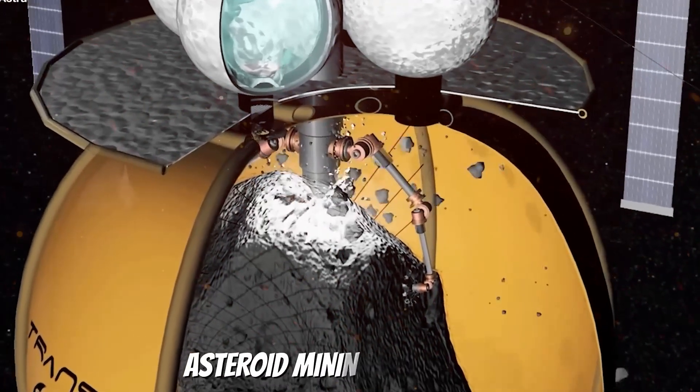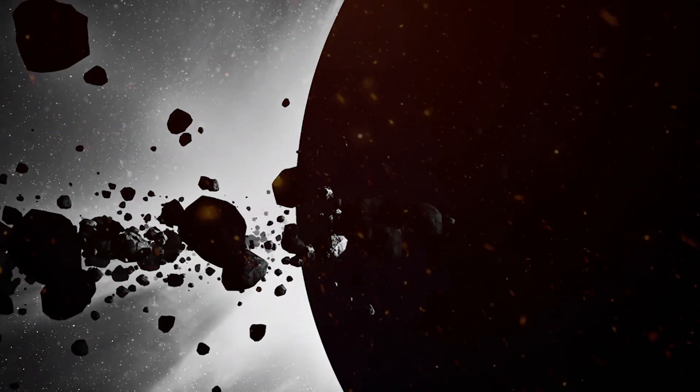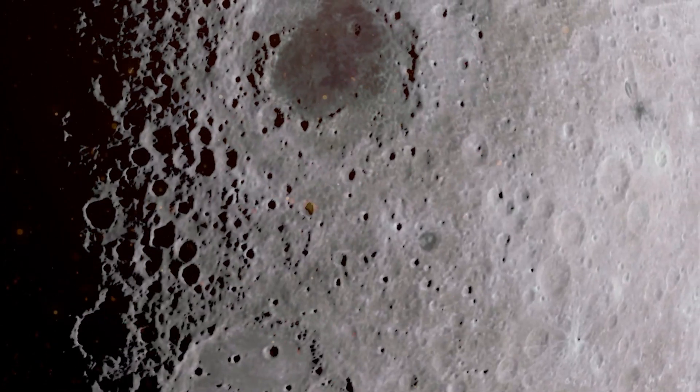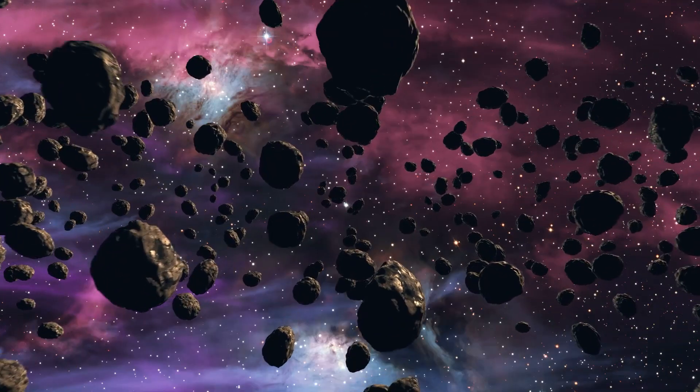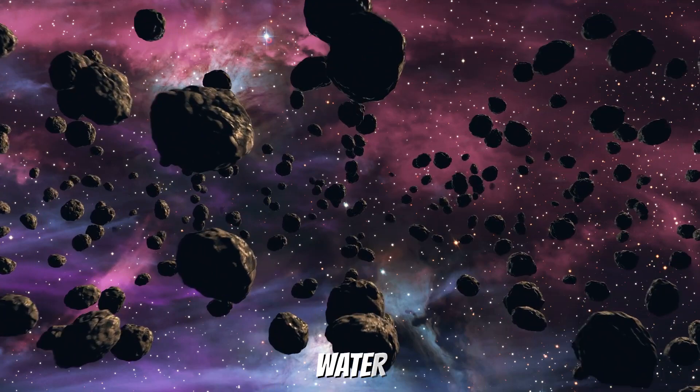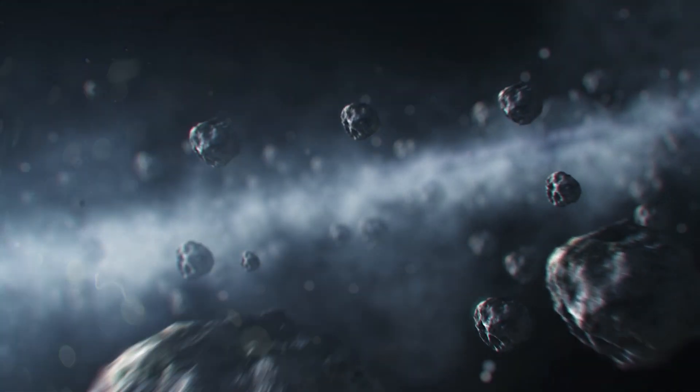An asteroid mining spacecraft is designed to extract resources from minor asteroids and rocky objects orbiting the Sun. These spacecraft would travel to asteroids, land on their surface, and extract valuable resources such as metals, water, and other materials that could be used for space exploration, colonization, or commercial purposes.